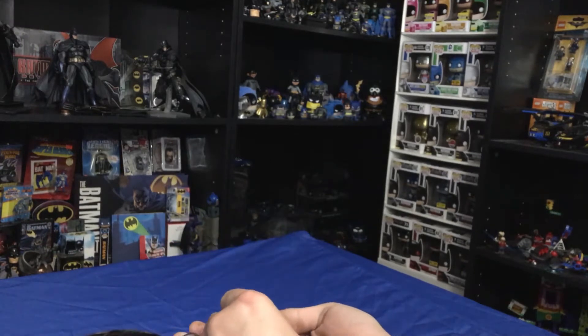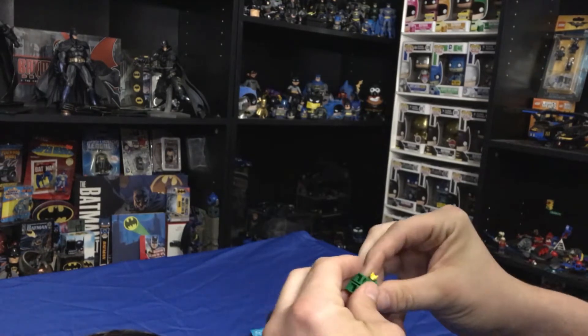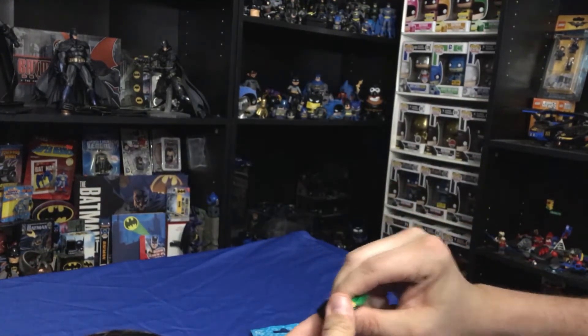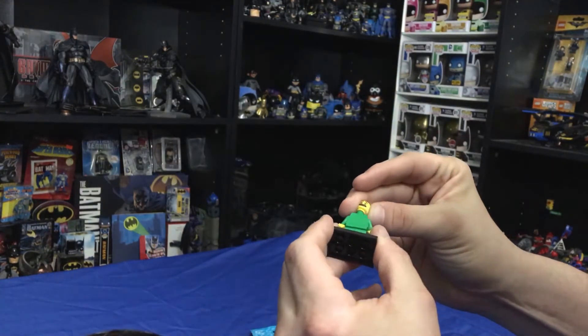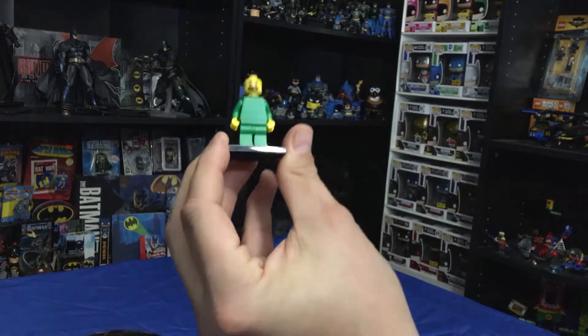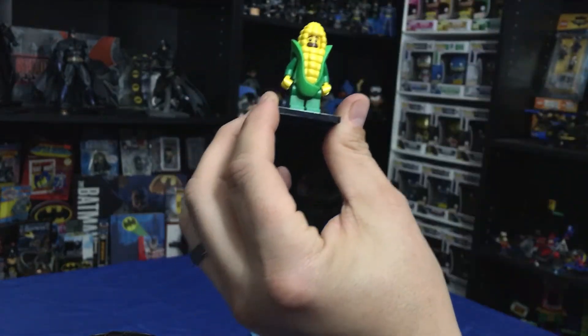Next up is the corncob guy! Let me build him real quick — if I put his legs on, right? He's got a pretty rocking stash. You can't beat a good old stash there. We've got the corn man.